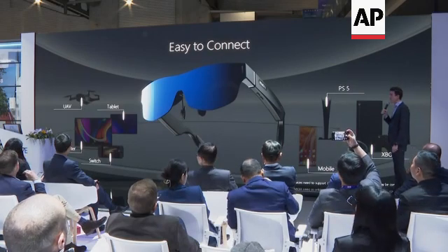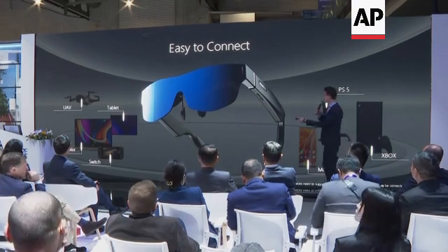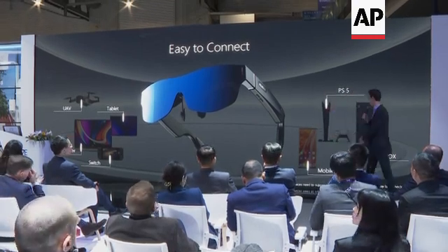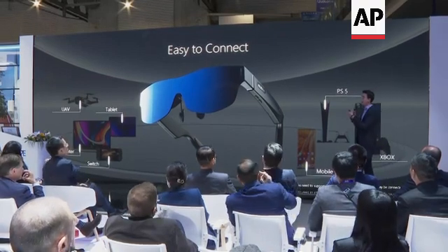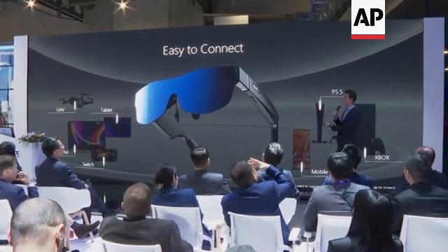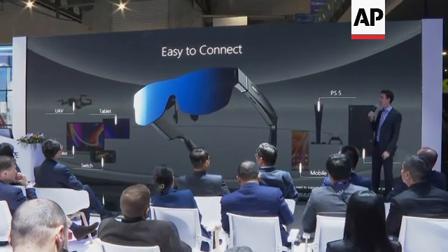It has a USB-C that can be connected easily to your phone, tablet, drone, computer, consoles, mobile, PS5, and Xbox — to enjoy not just a display but your favorite games too, or to create an AR experience with your drone.